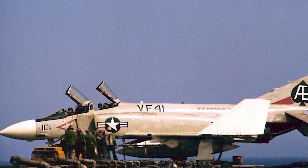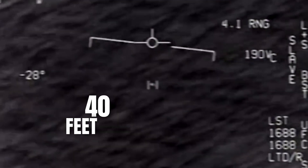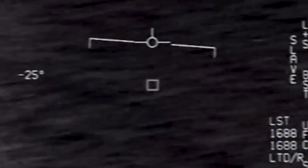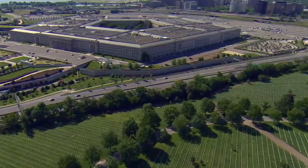Fravor is certain of one thing: what he witnessed was, in his words, something not from Earth. This extraordinary encounter occurred while he was commanding the VFA-41 Black Aces, a U.S. Navy strike fighter squadron. They were conducting an exercise off the coast between San Diego and Ensenada, Mexico, in preparation for their deployment to the Persian Gulf for the Iraq War. The object they encountered was described as a white Tic-Tac, approximately 40 feet long, hovering close to the water's surface. It displayed astonishing speed and agility before vanishing without a trace. Despite the credibility of Fravor's account, it didn't gain much attention until 2009, when he was later contacted by Luis Elizondo, an intelligence officer who headed the recently disclosed Department of Defense program dedicated to UFO research.